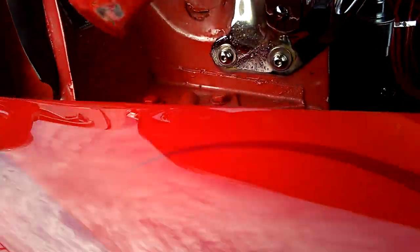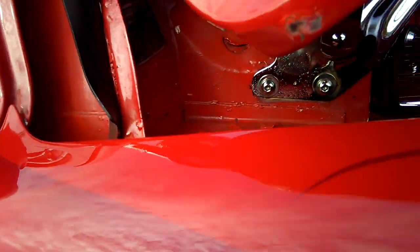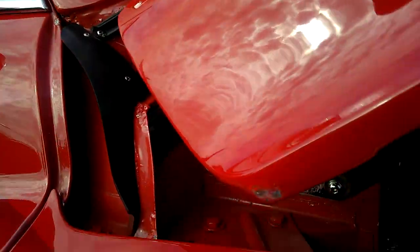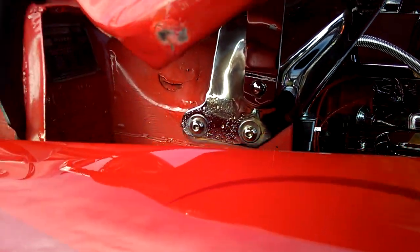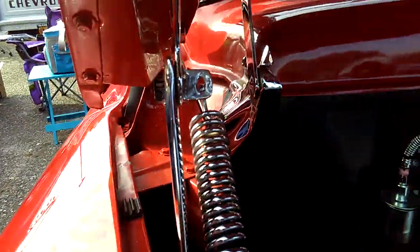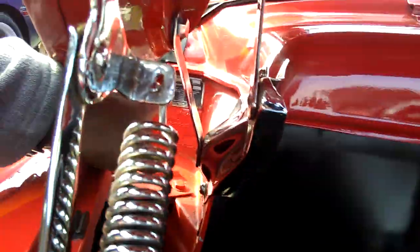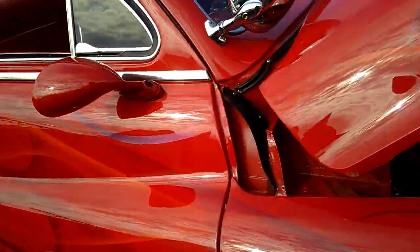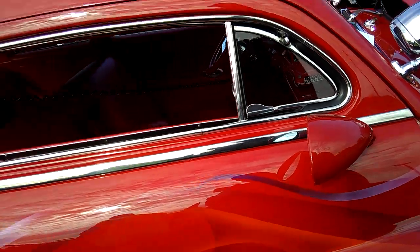It has a body sheet right in there. It says Lincoln Mercury Division of Ford Motor Company — you can't quite see it, it's back here in the corner on the firewall. It's got a body tag on it too. This is really nice.